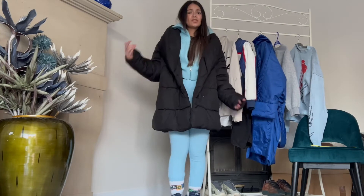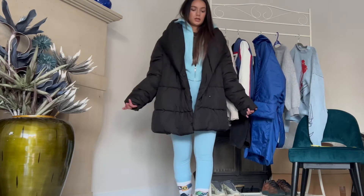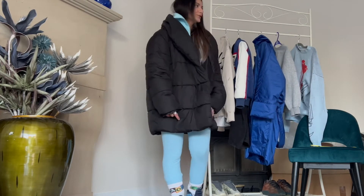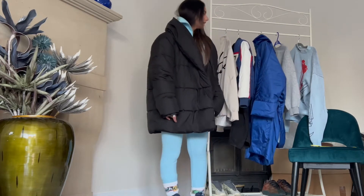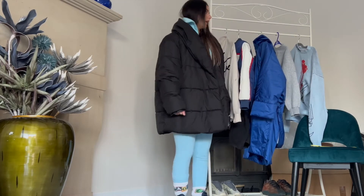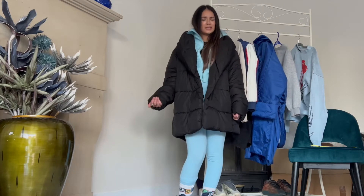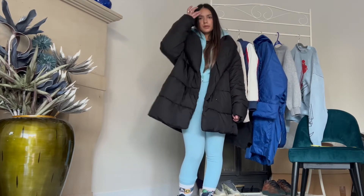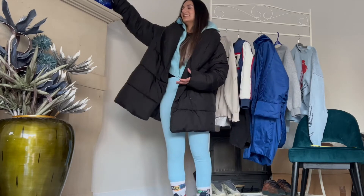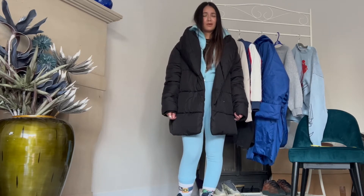Hi guys, back at it again with another video — a winter streetwear outdoor ideas lookbook. We've got a bit of a theme going on; it wasn't a planned theme, but clearly I like a bit of blue. It would literally turn me into a smurf. I never even realized I liked blue this much — it just comes naturally. Blue is a natural vibe for me. I'm a smurf. Let's get into the video.